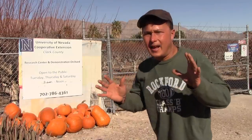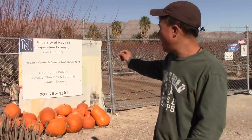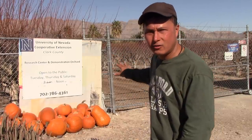This is John Kohler with growingyourgreens.com. Today I'm going to share with you the number one resource you want to pick up near you to build your garden. I'm at the University of Nevada Cooperative Extension, 4400 Horse Drive. They're open to the public Tuesday, Thursday, and Saturday from 8am to noon. It's just past noon and they locked the gates already, so don't get here too late.